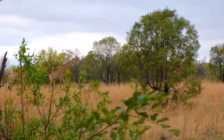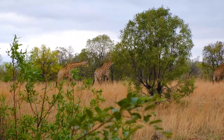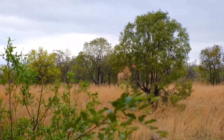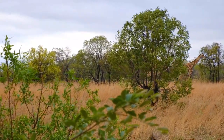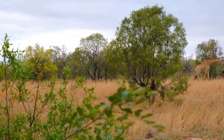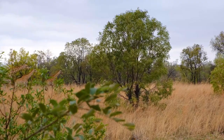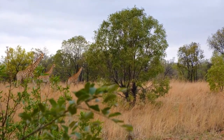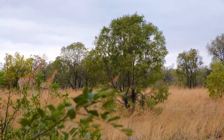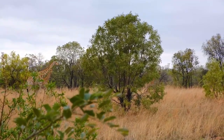Giraffes are not known for living in herds or family groups in the same way that other animals like elephants or lions do. Instead, they typically have loose, temporary associations, forming groups known as towers. These towers usually consist of unrelated individuals, and their composition changes over time as giraffes come and go. Female giraffes, called cows, tend to have more stable associations with their calves. Giraffes are generally social animals and may come together in groups for various reasons such as feeding, protection, or social interaction.